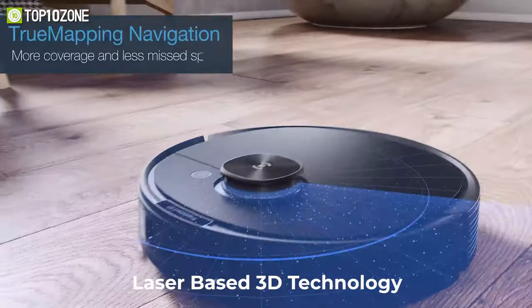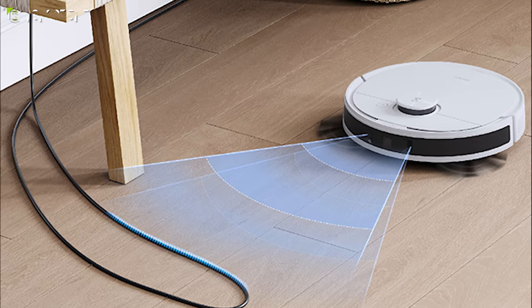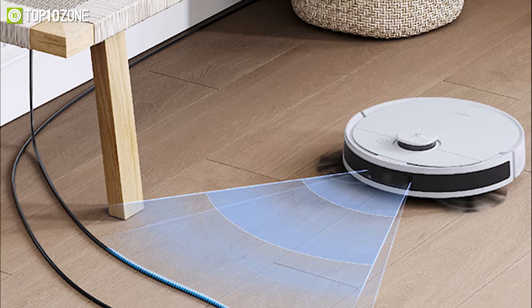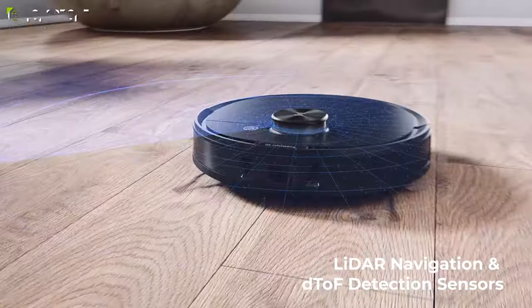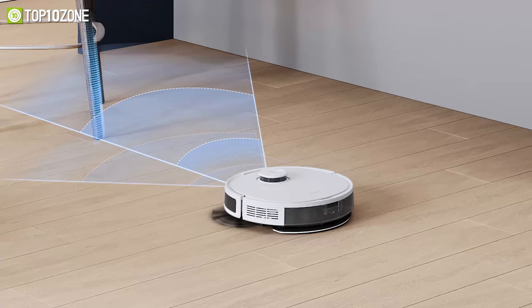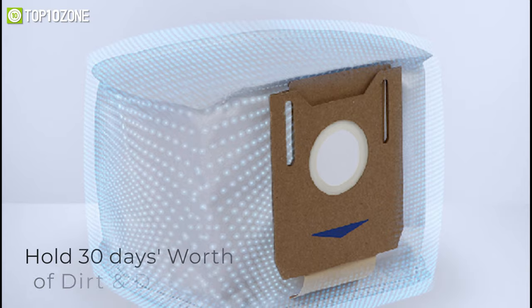The laser-based 3D technology detects and avoids objects such as cables, slippers, and pet mess. Offering up to 110 minutes of runtime, its LiDAR navigation and obstacle detection sensors create optimized cleaning routes to ensure the fastest and most efficient cleaning. The robot automatically empties its dustbin after cleaning, and the station's disposable dust bag can hold up to 30 days' worth of dirt and debris.